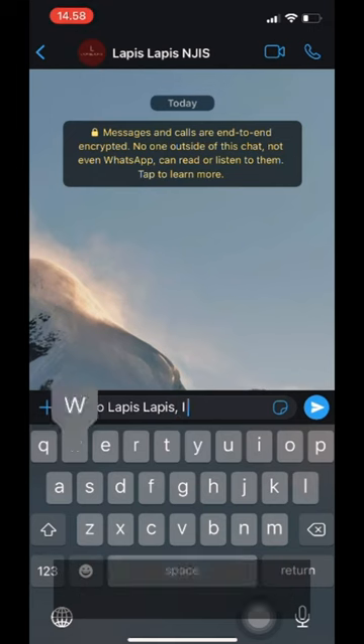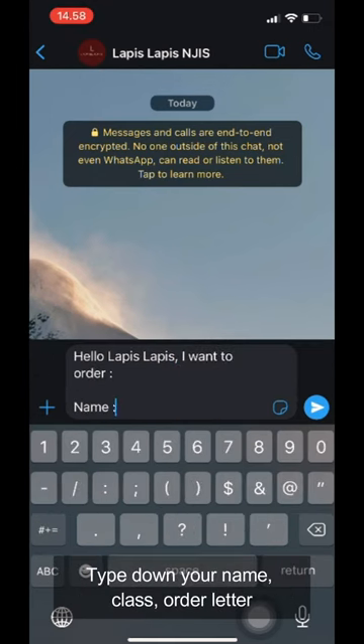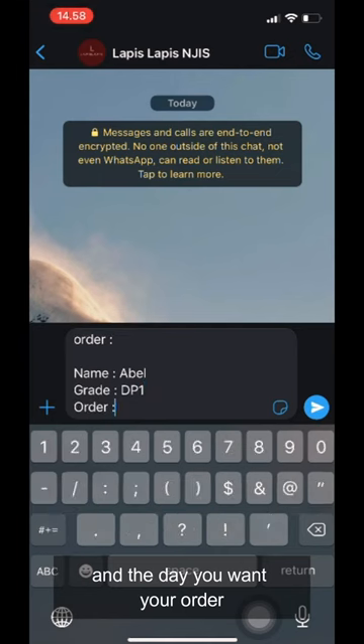After figuring out your order, kindly message LapisLapis on WhatsApp. Tap down your name, class, order letter, and the day you want your order.